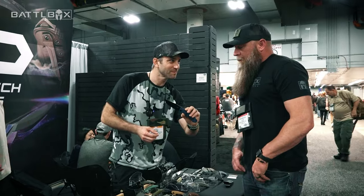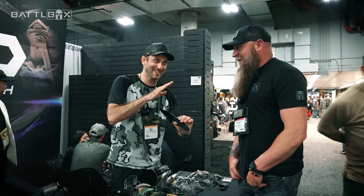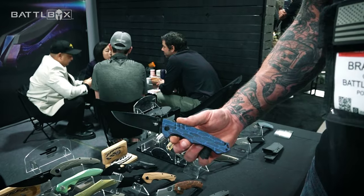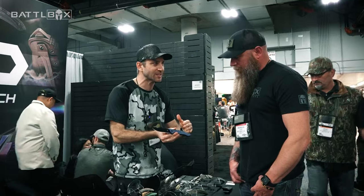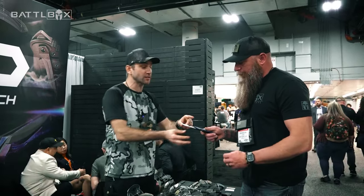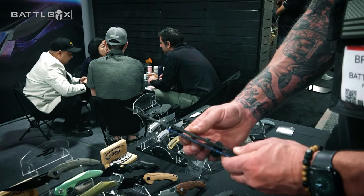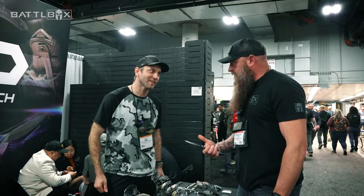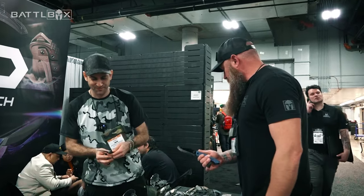Do you say Bowie or Bowie? I'm in between — you just parsed that. But this is S35VN, which is going to be a nice steel for reasonable edge retention, reasonable corrosion resistance, yet a little bit in the way of field sharpenability, which is awesome. I like this. And I also think that would make a badass fixed blade. It's in line with the size that I like — I've got pretty decent sized hands. That's got a good balance to it.